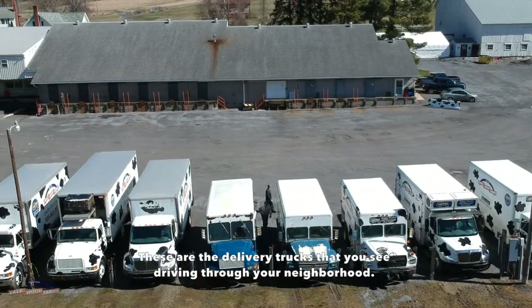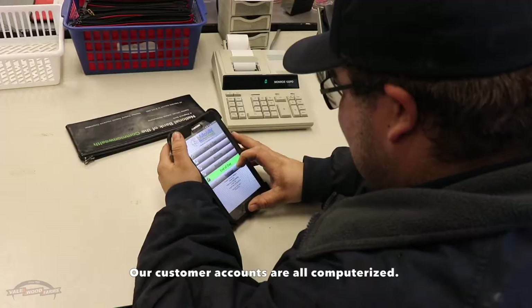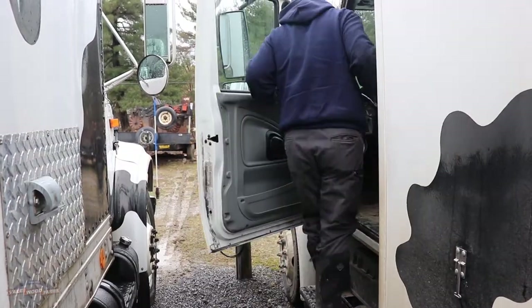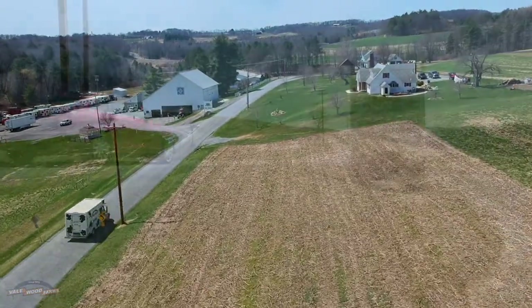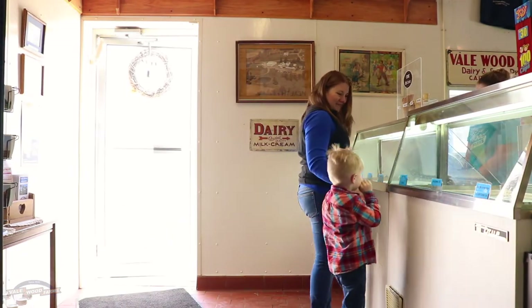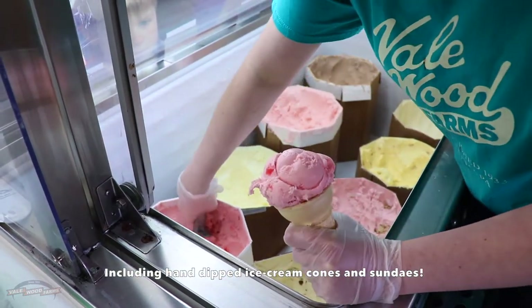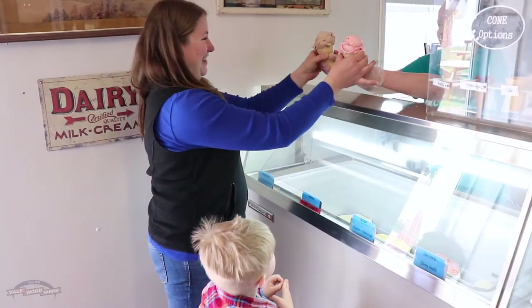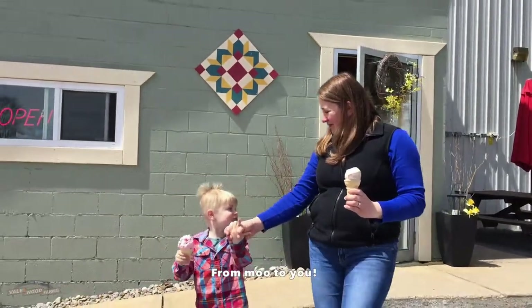These are the delivery trucks that you see driving through your neighborhood. Our customer accounts are all computerized, and our customers can even manage their orders online. At the dairy store, you can buy all the products we sell at the farm, including hand-dipped ice cream cones and sundaes. Bring your family and visit us during one of our events. Thank you.